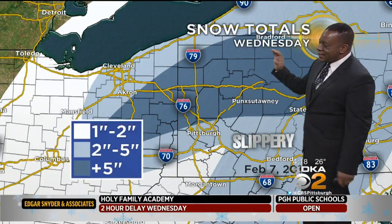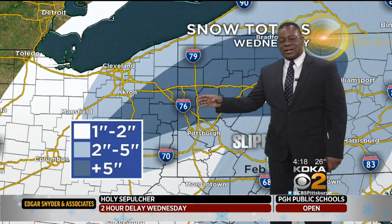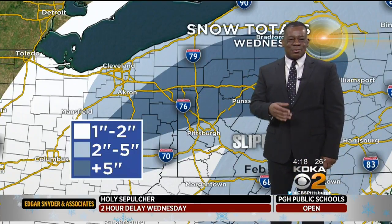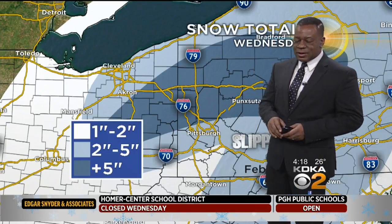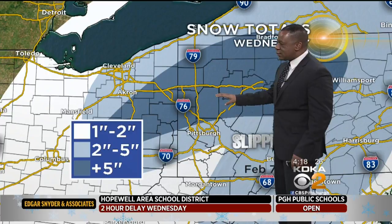Let's talk about your forecast. We got snow coming in. You can see the differences just over the last 30 minutes when Selena just showed you those road conditions outside. 30 minutes ago, you weren't seeing hardly anything out there. We're now starting to see some snow out on roads.